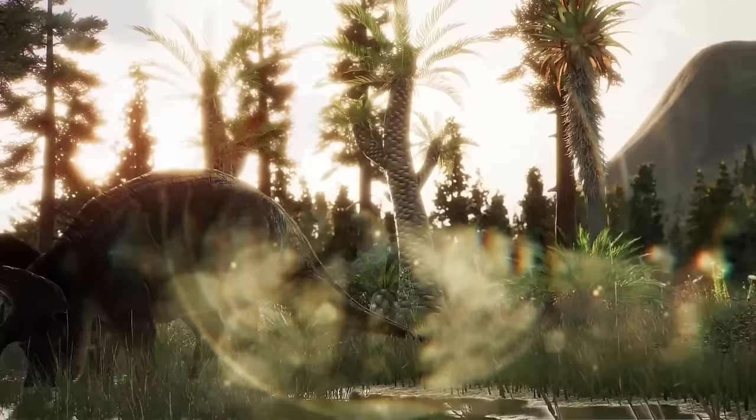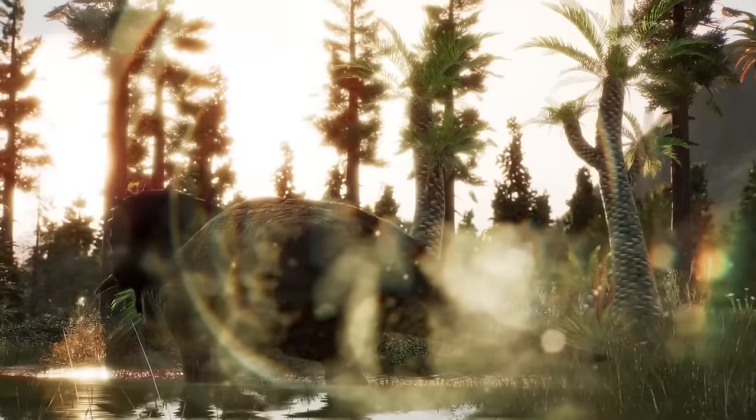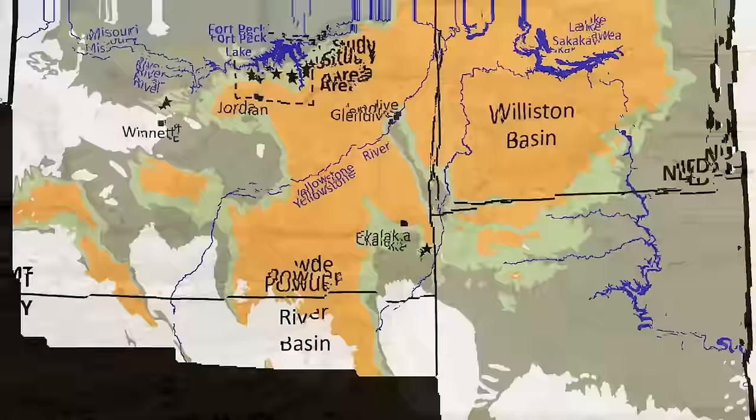Perhaps a herd of Triceratops ambling slowly by a meandering river in the background. Thick forests and open floodplains dominate the landscape, and a large azhdarchid pterosaur or two fly overhead. That's a section of the famous Hell Creek Formation, located in what is now a central-northern section of the United States of America — specifically, segments of Montana, Wyoming, and the Dakotas.